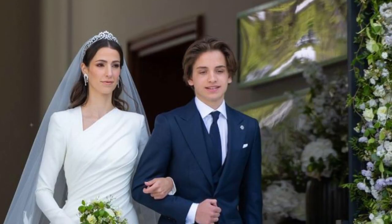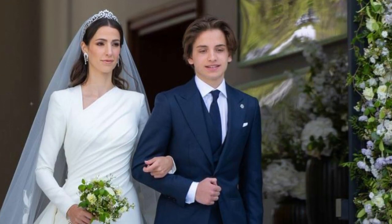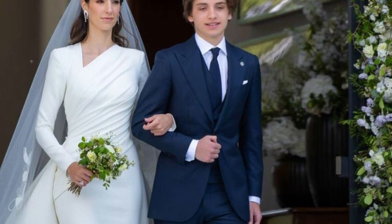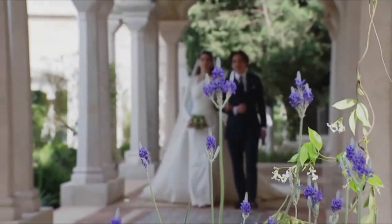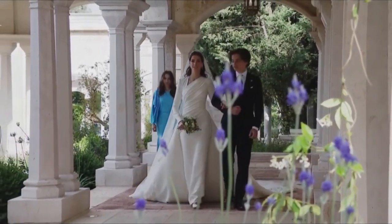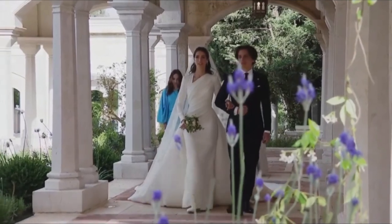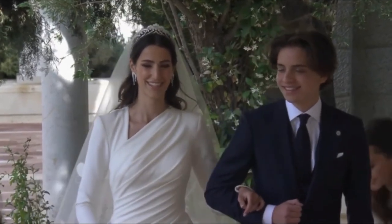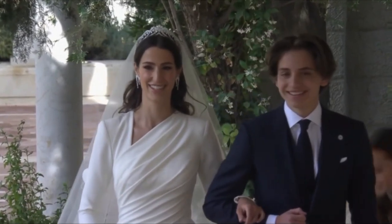For the official ceremony held at Zoran Palace, Rajwa chose an exquisite ivory gown designed by Lebanese fashion designer Elie Saab. The enchanting dress featured long sleeves, a gracefully draped bodice, an asymmetric neckline, and an embellished train. The elegant ruching detail on the shoulder complemented Rajwa's noble presence and accentuated her regal figure.